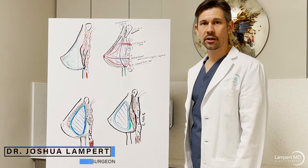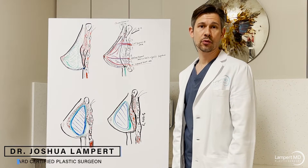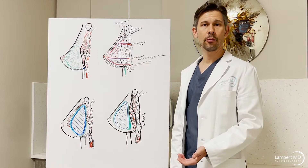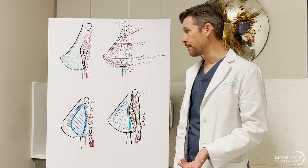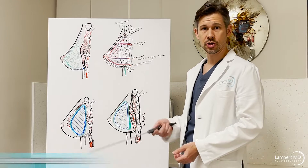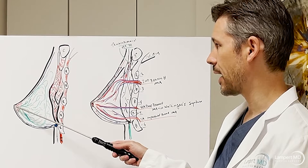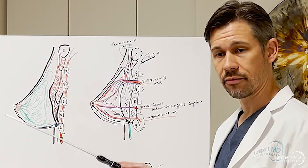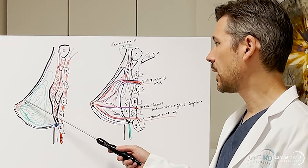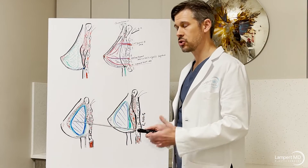Hi, Josh Lampert here, talking about breast surgery in our practice in Miami, Florida. We see a lot of problems with breast implants and breast revision surgery. Patients have a lot of questions, and it always helps to go back to the original anatomy of the breast. Looking at a normal breast, using my pointer — a liposuction cannula — the nipple is the very end of the breast mound, where the child latches on for breastfeeding. The area of pigment around the nipple is the areola.